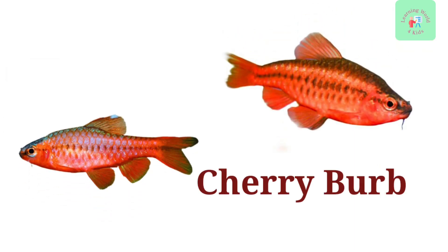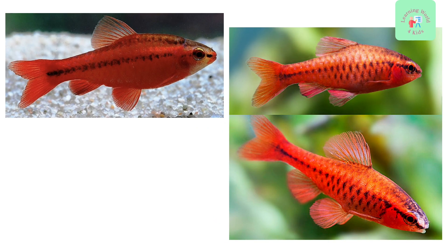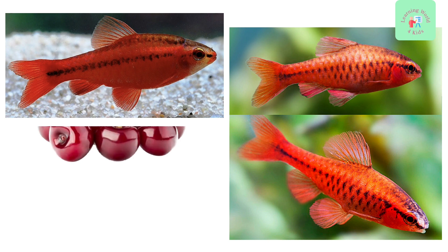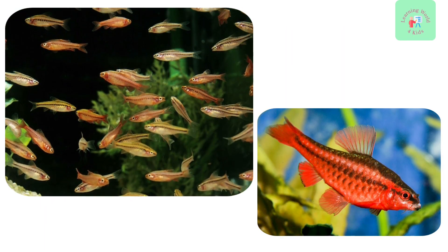Say hello to the Cherry Barb. These small fish are named for their vibrant cherry red coloration. They are peaceful and enjoy swimming in groups.